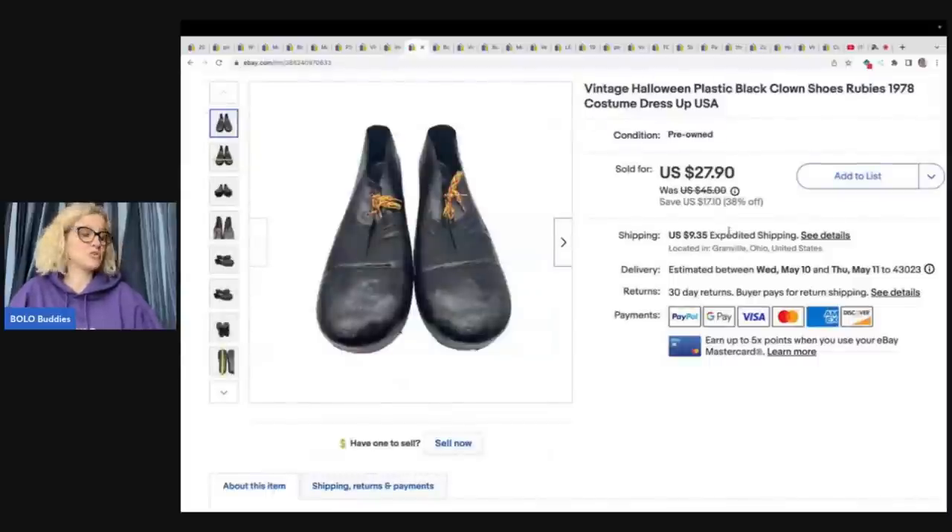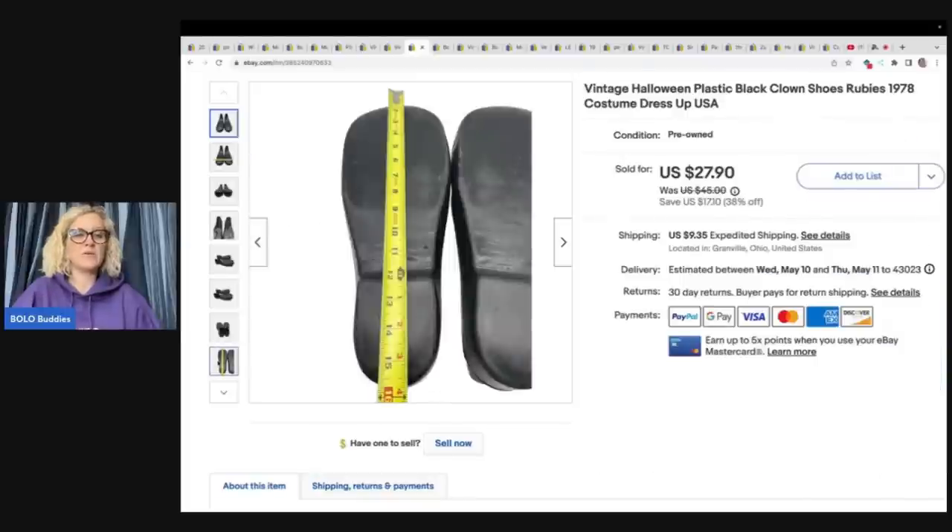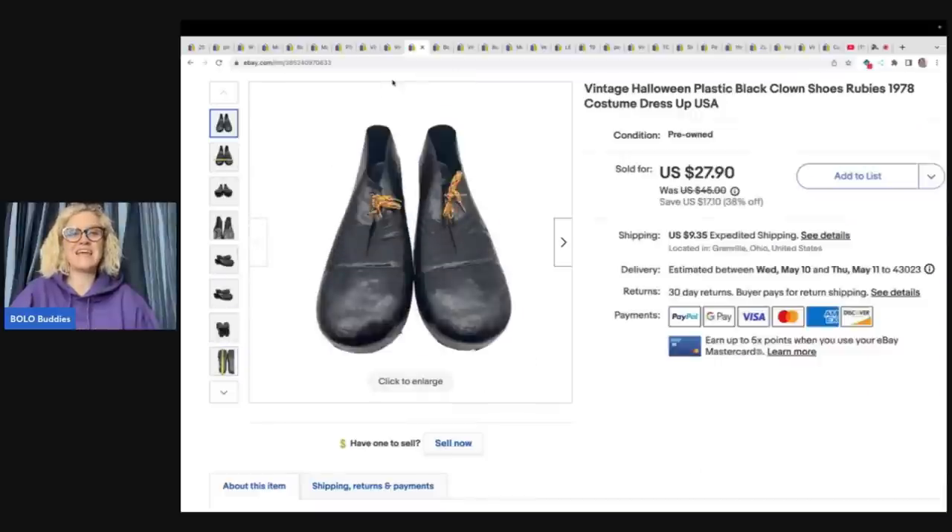These are clown shoes. I was at a church garage sale and they had a whole box of Halloween items with these big shoes — and when I say big, they are big old clown shoes. I sold these for $27.90 plus shipping. They are from 1978, so I probably had a quarter in them.